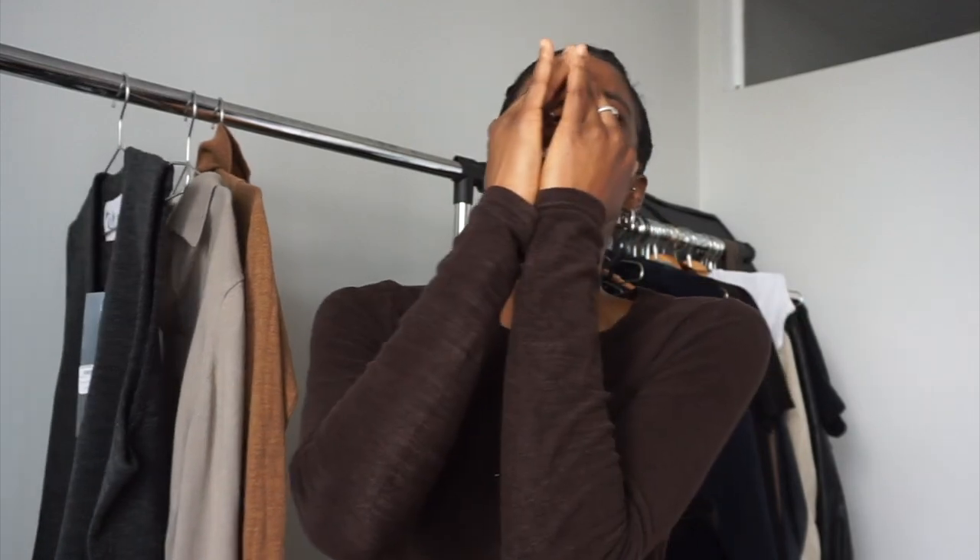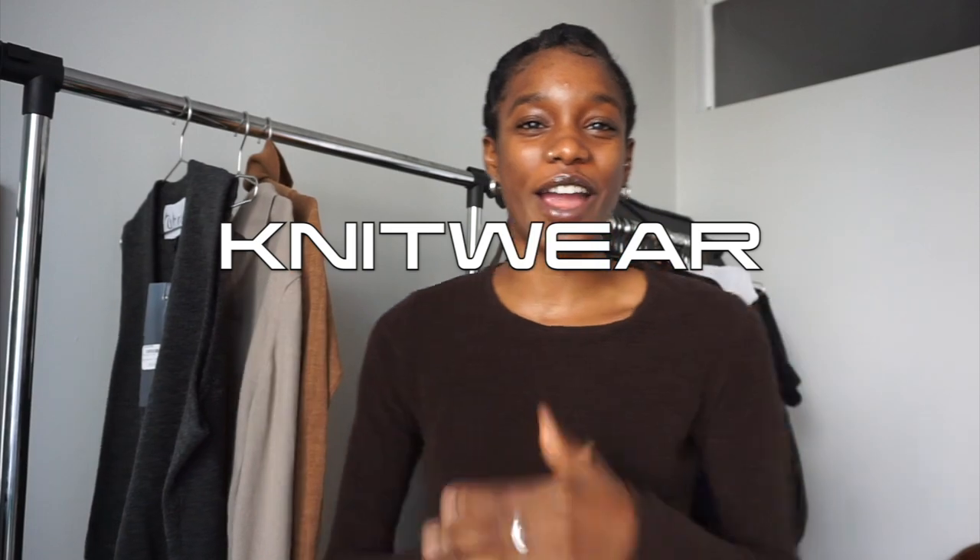Hey guys, welcome back to my YouTube channel — it is your girl Sierra! I am finally coming at you guys with a knitwear video. I was so excited to put these looks together, mainly because I haven't done a style video in some time now, and I know some of you guys like that type of content from me, so that's what we're gonna be doing today.